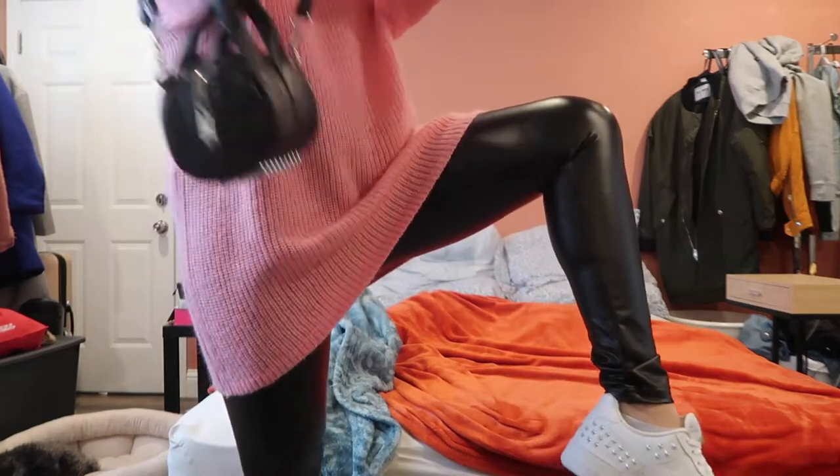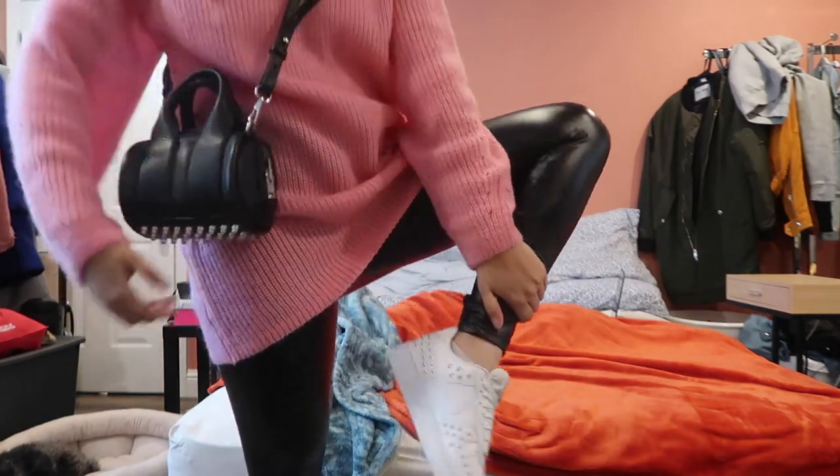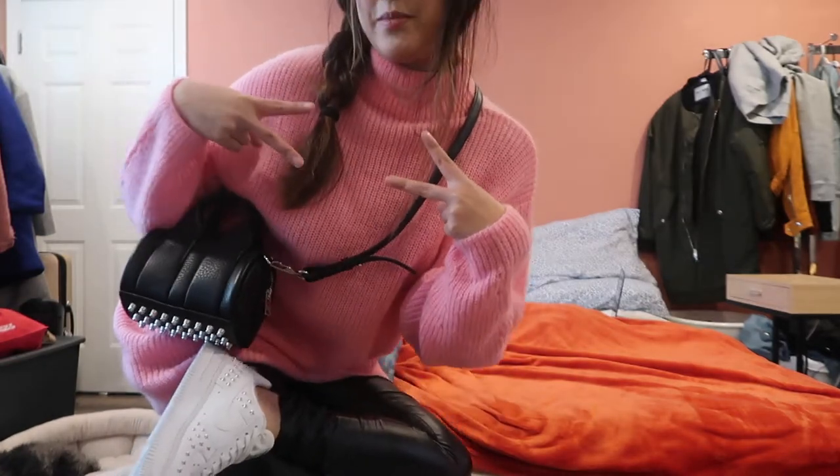Yeah, technically that's my outfit today. That's my outfit.